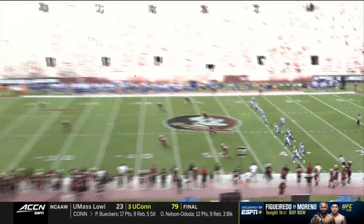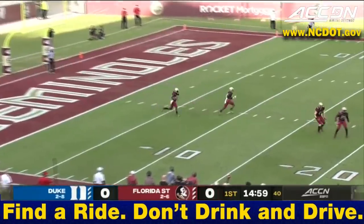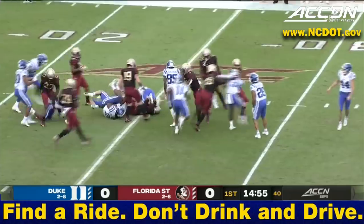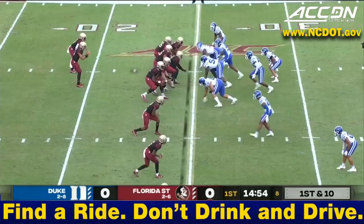Charlie Hamm puts toe to leather and we are underway. Travis Jay will field it in the end zone and take it out to the 15, to the 20, and drop it about the 25. It's been a challenging season in Tallahassee.